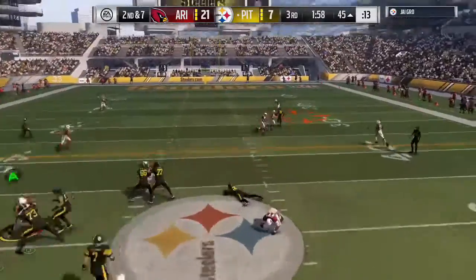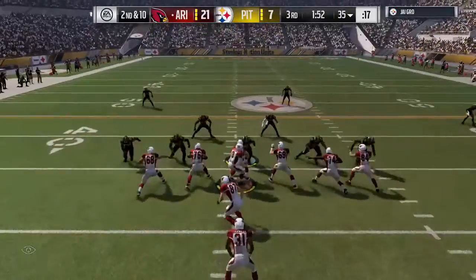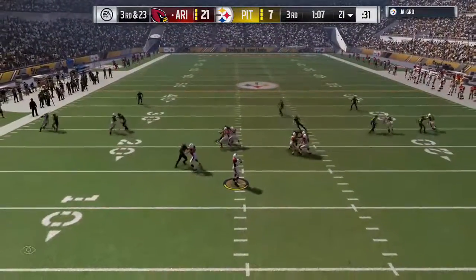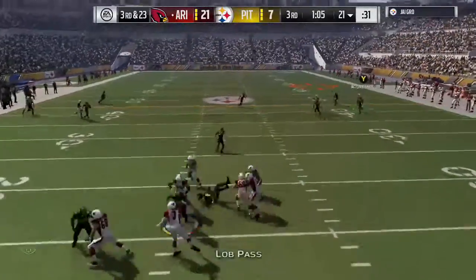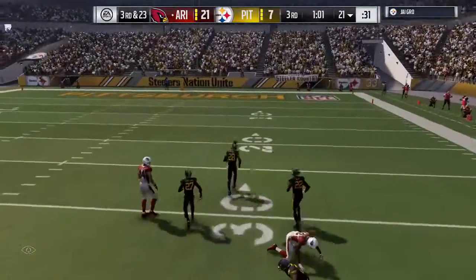On second down, Roethlisberger looking for Green — and it's intercepted, picked off the body. What's going on in that game? From the gun on third down, it's Palmer. He's going to float this one deep right side, and incomplete.